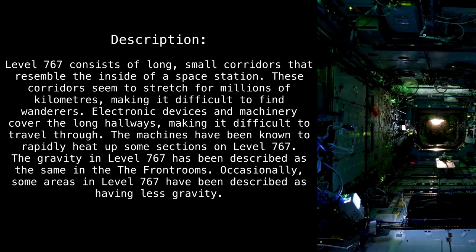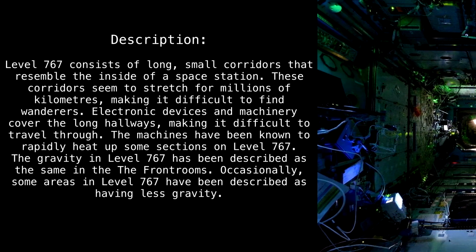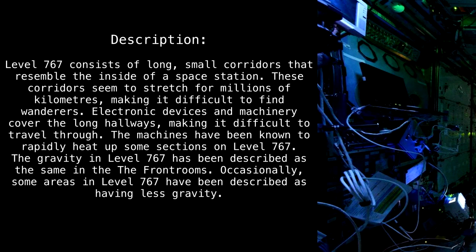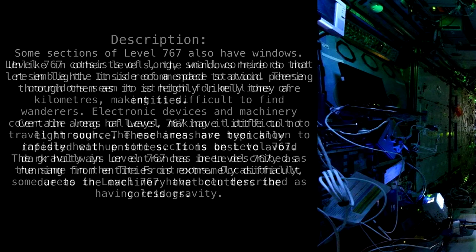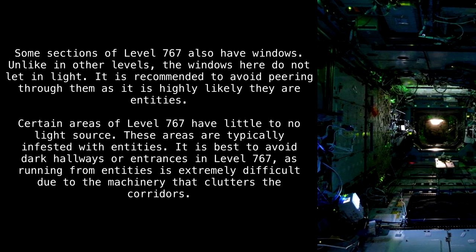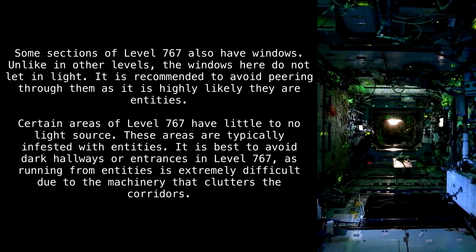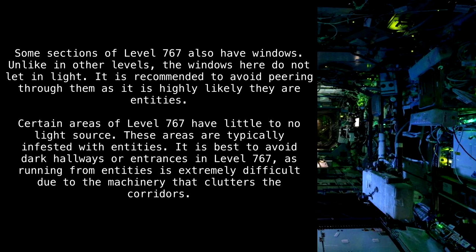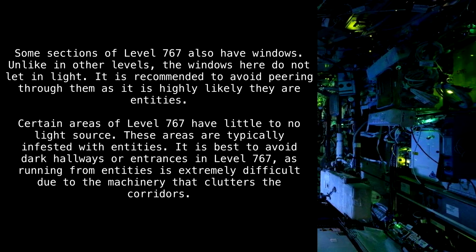The gravity in Level 767 has been described as the same as in the front rooms, though occasionally some areas have been described as having less gravity. Some sections of Level 767 also have windows. Unlike in other levels, the windows here do not let in light, and it is recommended to avoid peering through them, as they are highly likely to be entities.